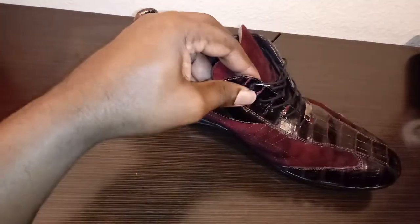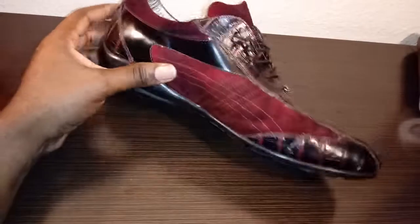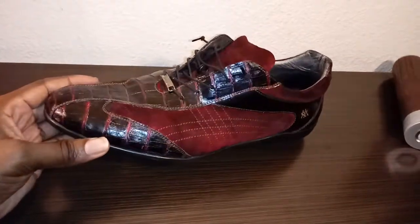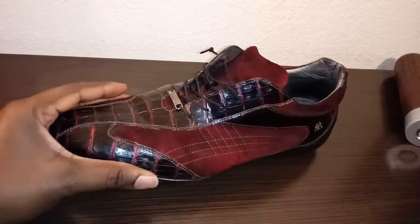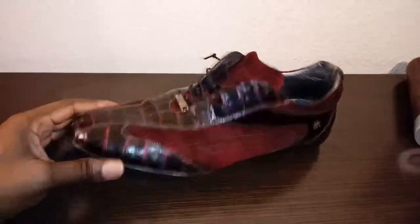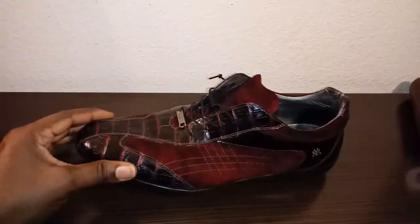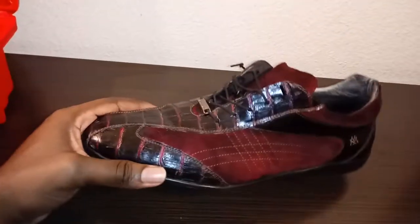It stayed comfortable from the second I put it on until now — toss it on and it's like a loafer. Great for running around different cities around the world. Like I said, the average person will think this is a funny fake gator shoe, and if they know Meslin then they've got to say something to you about it. These videos are going to be short because I've got quite a few shoes to show you all, so this is also a favorite.